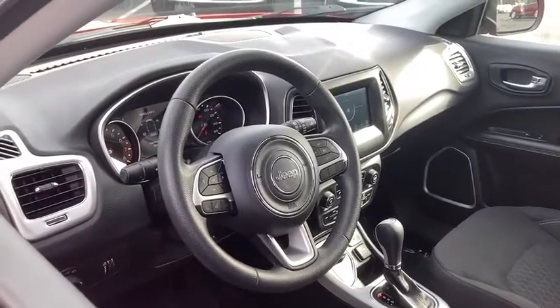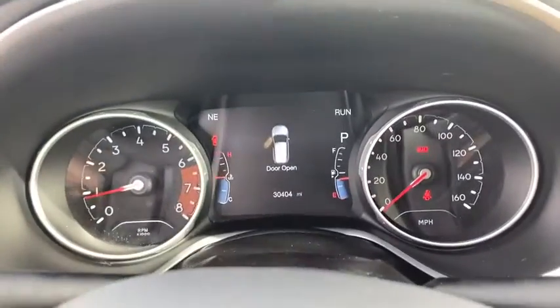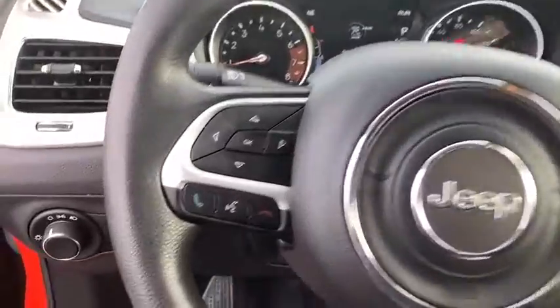This vehicle has less than 35,000 miles. Here are some of this vehicle's great options: traction control, dual airbags, power steering, four-wheel disc brakes, center armrest, electronic stability control, rear window defroster, trip computer.